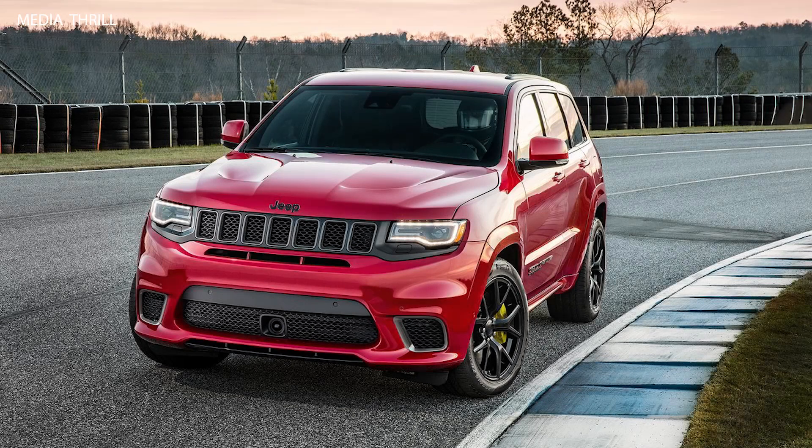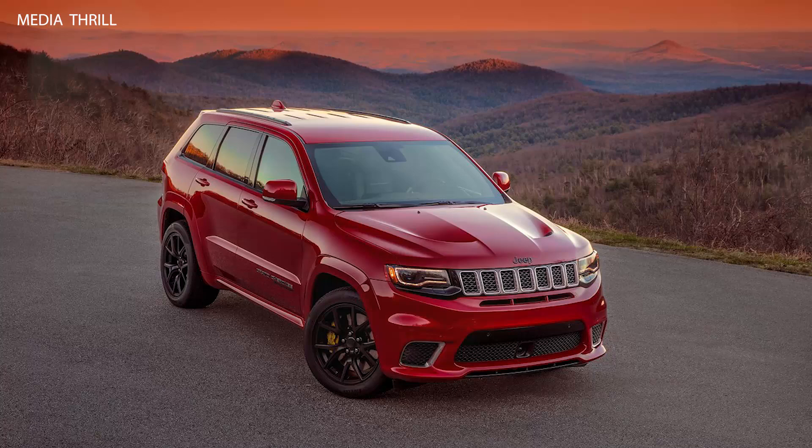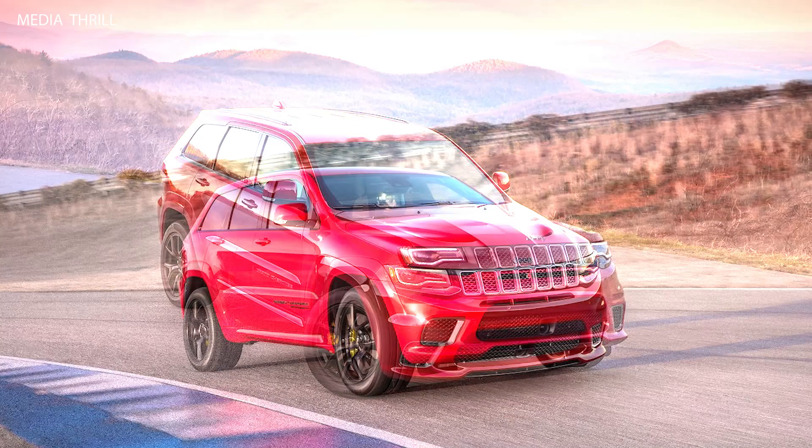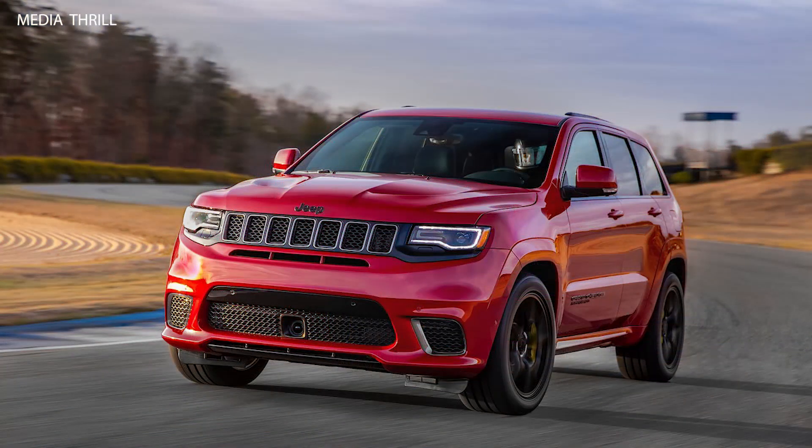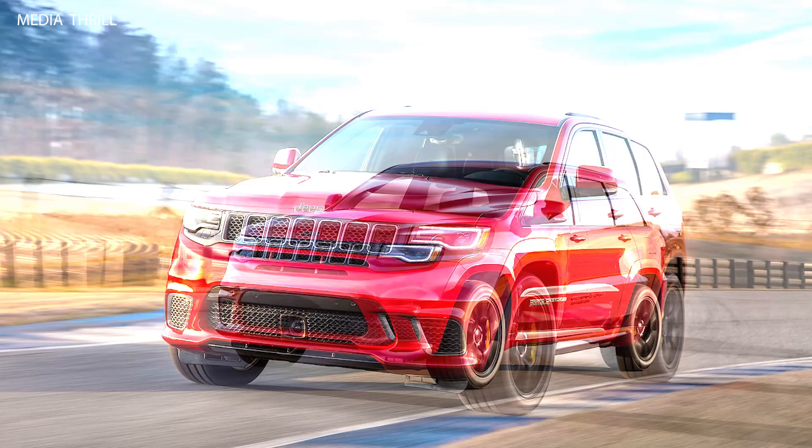Here are 15 facts about the Jeep Grand Cherokee Trackhawk 2018. Powerful Engine: The 2018 Jeep Grand Cherokee Trackhawk is equipped with a supercharged 6.2-liter V8 engine that produces 707 horsepower and 645 lb-ft of torque, making it one of the most powerful SUVs available.